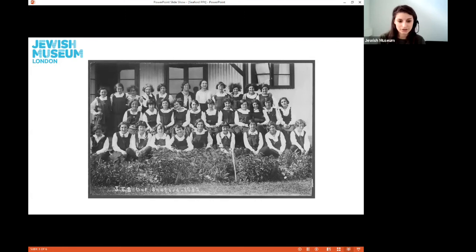This photograph shows female students outside the house, and was from the JFS school journey centre photograph album dated 1931 to 1933. Looking at their expressions, most of them seem to be relaxed and enjoying themselves.